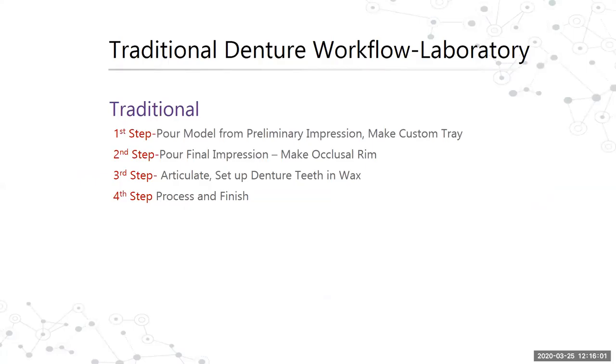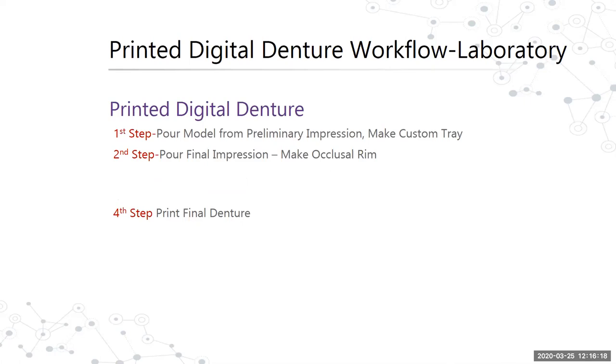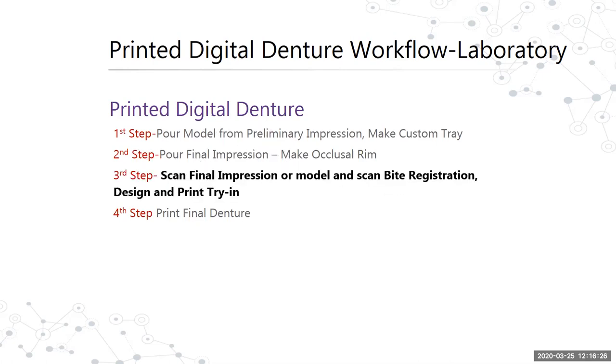The traditional workflow in a dental laboratory: first step, pour a model and make a custom tray; second, pour the vinyl impression and make an occlusal rim; third, articulate the case, set up a denture in wax, then process and finish. On the printed side of denture workflow, everything looks the same except the third step — we're actually scanning the impression or model and scanning the bite registration, designing it, and printing it for try-in. Then we print the final denture.